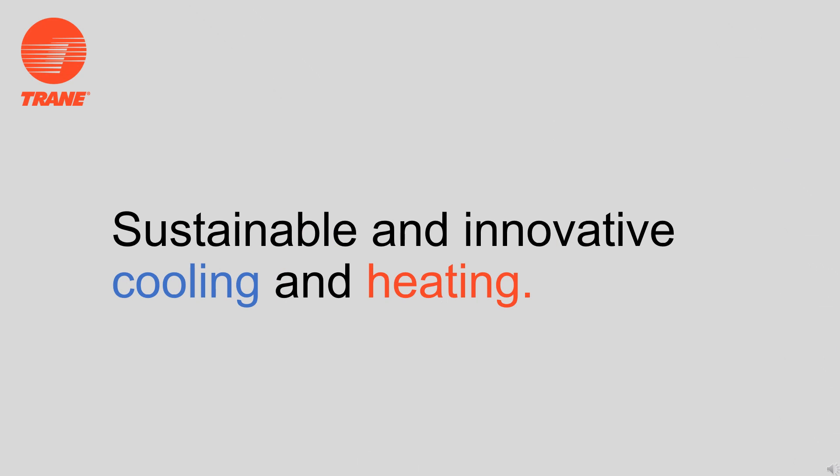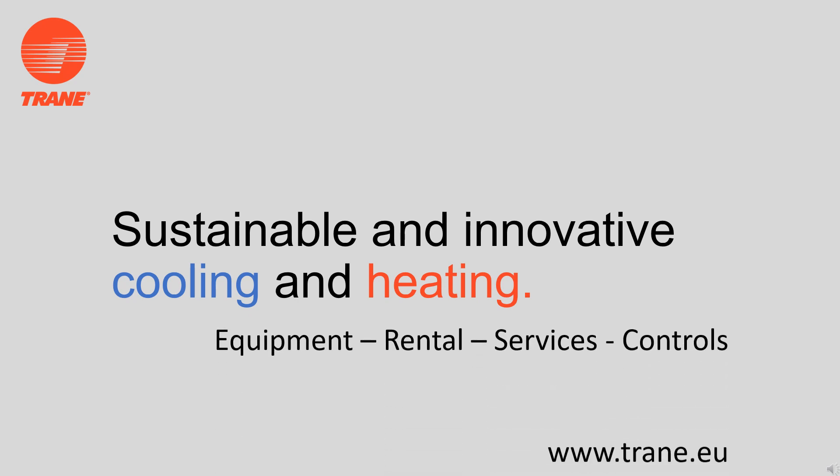If you are looking for a sustainable and innovative cooling and heating technology, there are many options. Trane is here to analyze and to advise on the best approach to satisfy the cooling and heating needs in your building. Trane Rental, Trane Services, and Trane Controls teams are also always there to support you. Contact your local Trane sales office to get started.